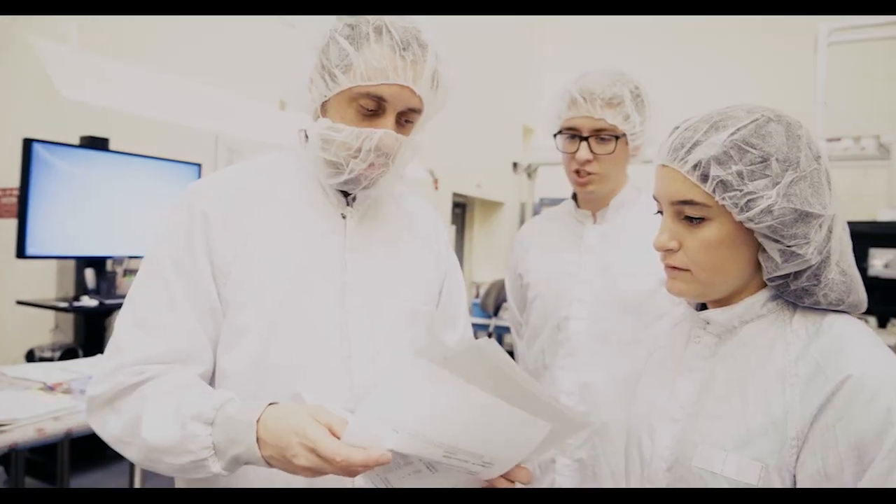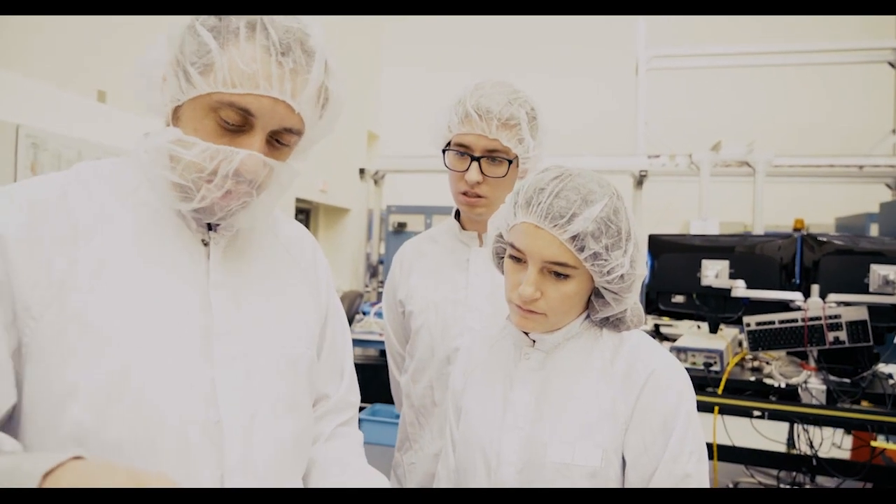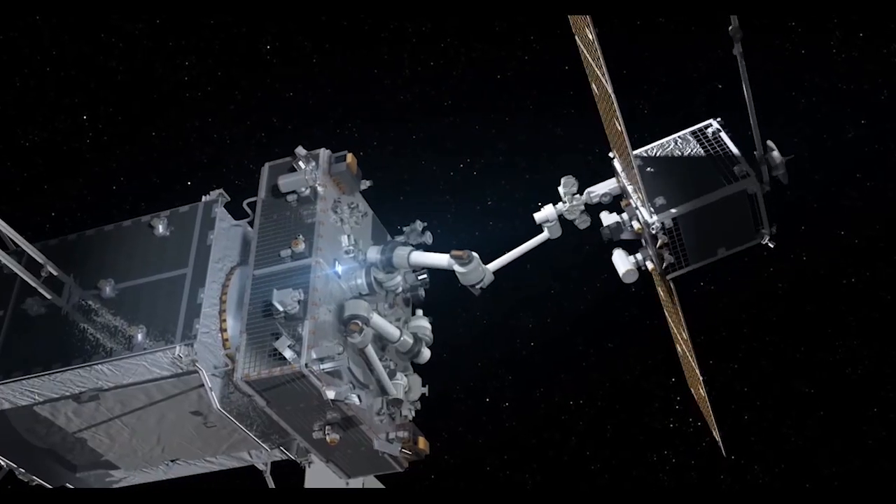Our designs are scalable so they can be customized for specific mission needs, from short duration missions to missions that must last 20 years or more.